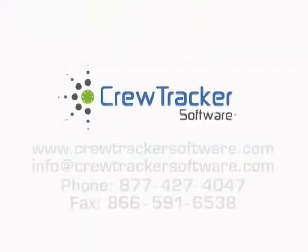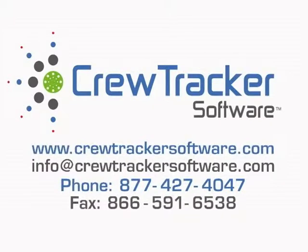To take that first step to increase efficiency in your snow business, contact us today and get started on your path to improved productivity and profits with CrewTracker software.